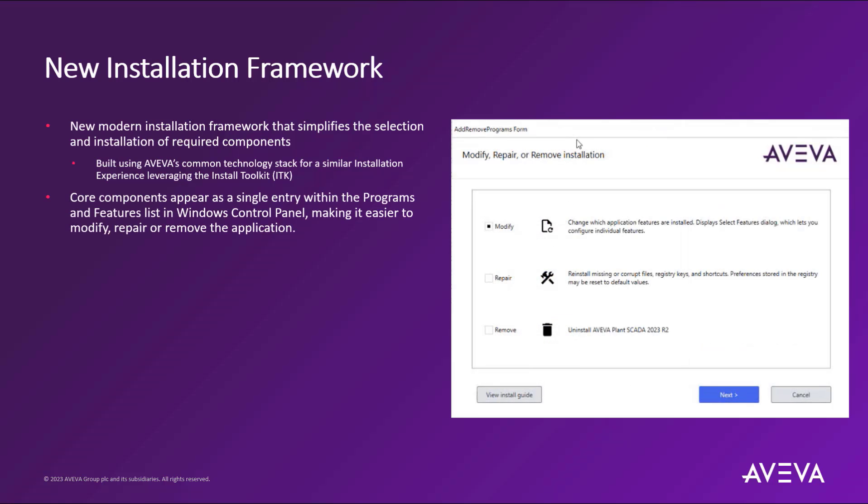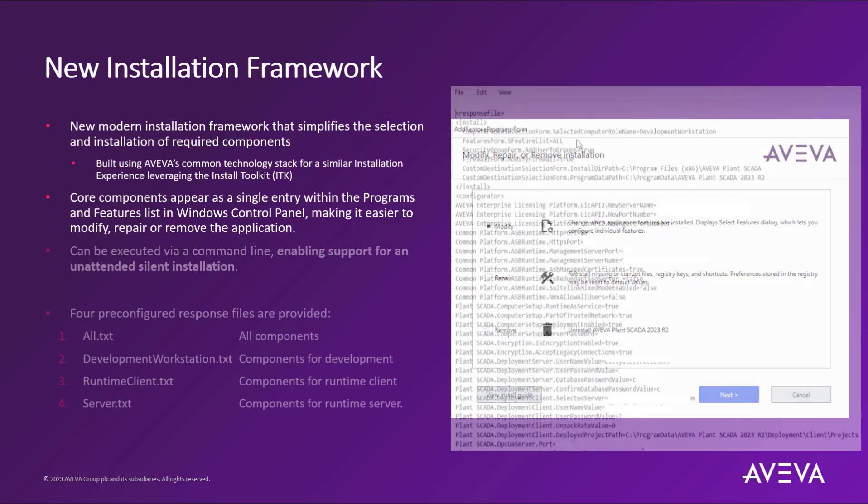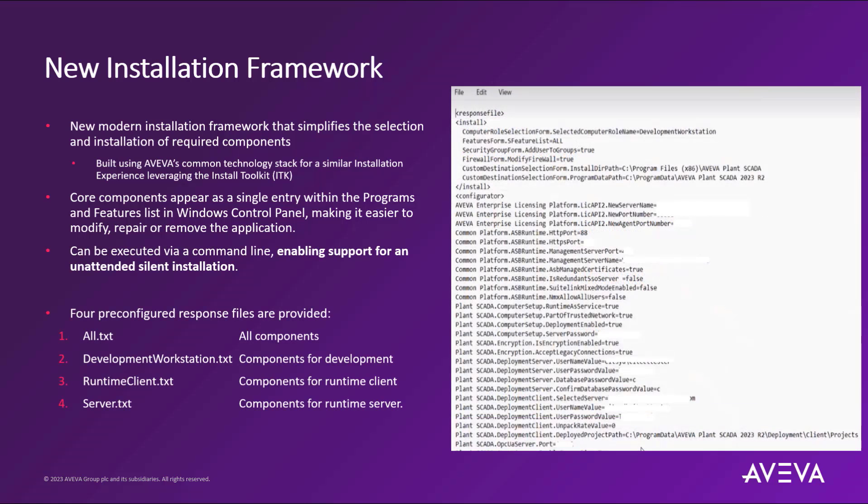The core Plant SCADA components will appear as a single entry within the programs and features list in the Windows control panel, making it much easier to modify, repair, or remove the application. Also, a brand new feature for the product is the fact that the install can be executed via a command line, enabling support for an unattended silent installation.